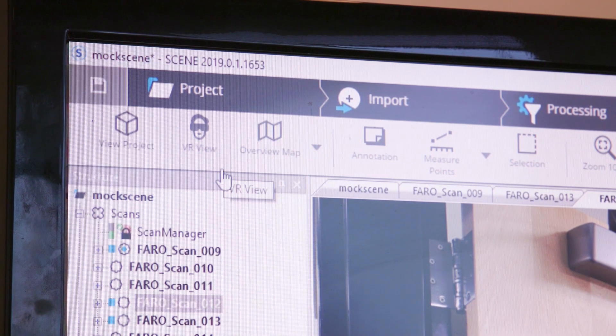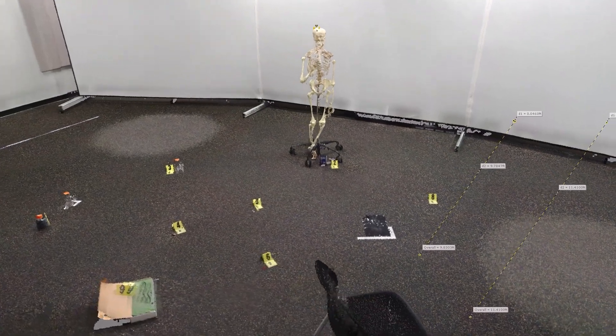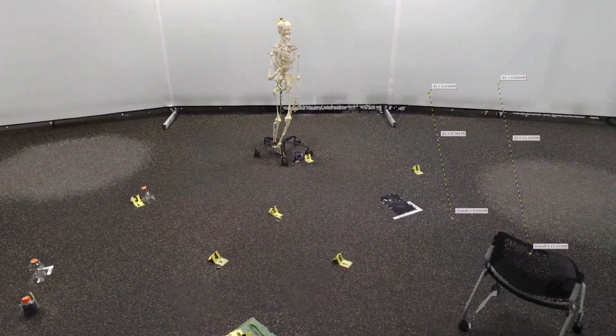The equipment offers expanding capabilities that will be used in the future, including virtual reality goggles that allow those investigating the case to walk through incident scenes.